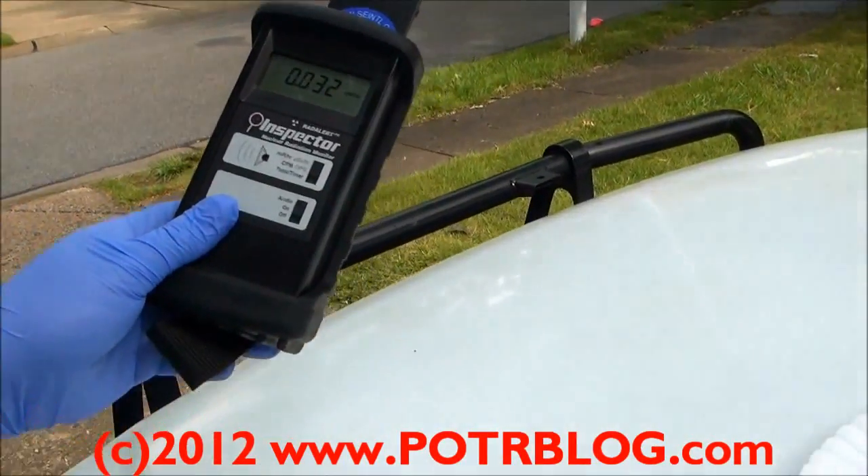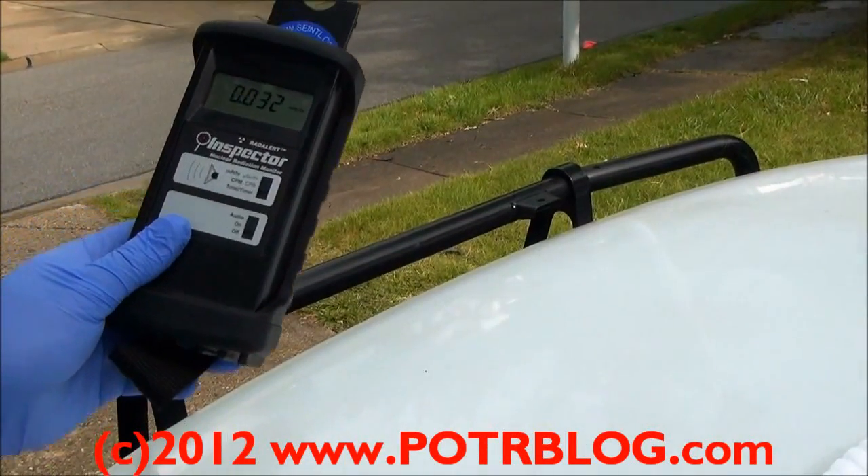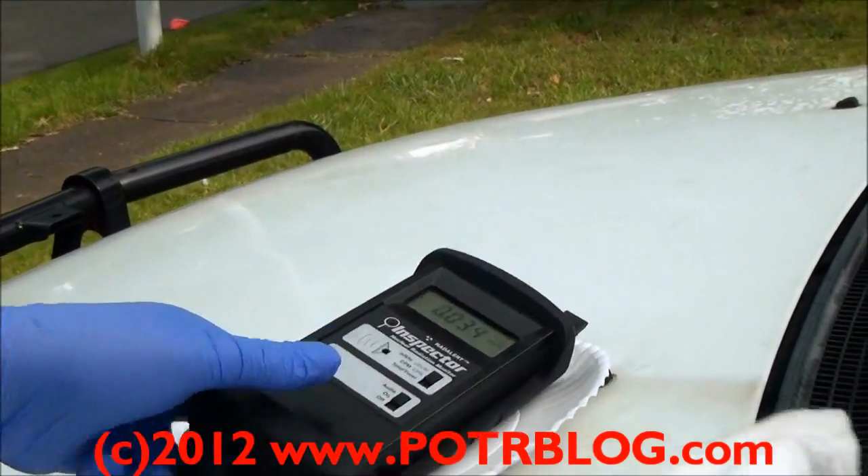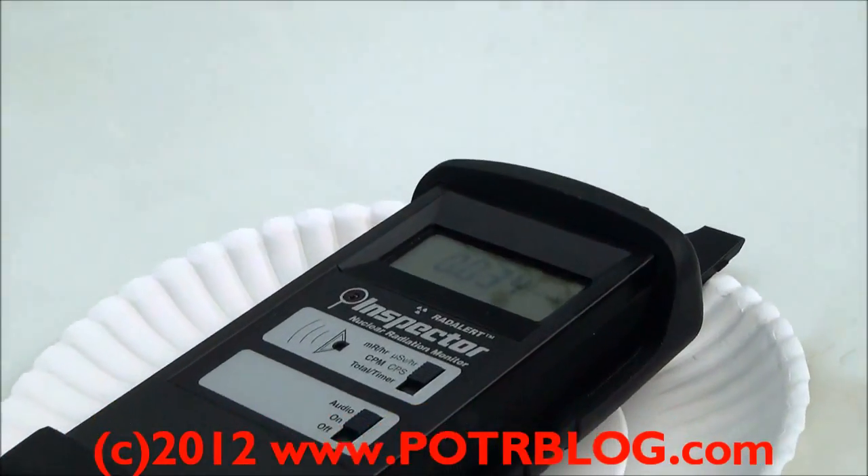Very unusual. 3.4 times background — free air reading.